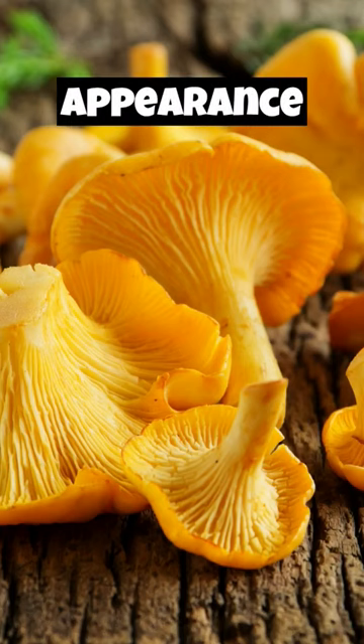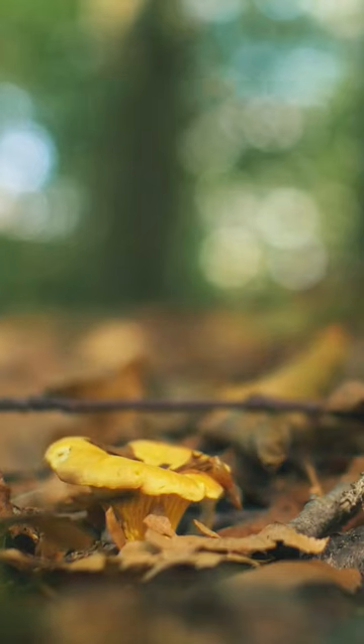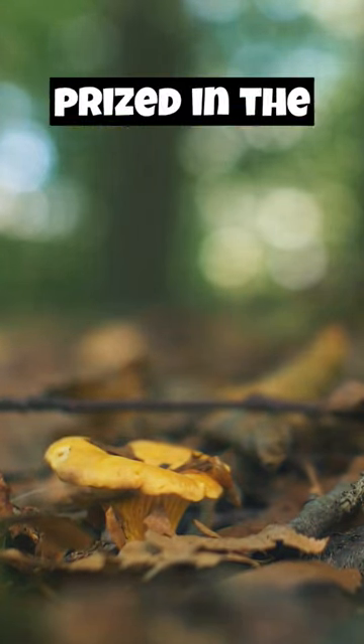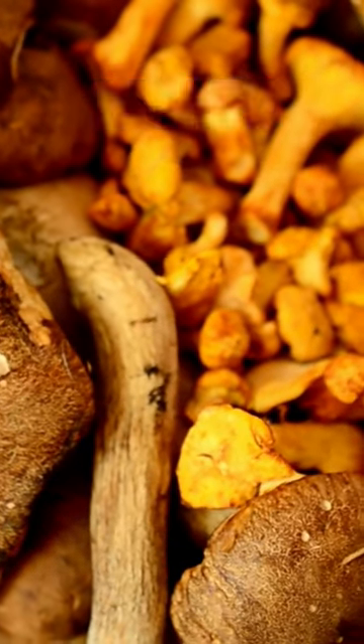Chanterelles have a striking appearance with a funnel-shaped cap that is bright yellow to orange in color and a wavy, veined surface. Chanterelles are highly prized in the culinary world for their rich, nutty flavor and delicate texture.